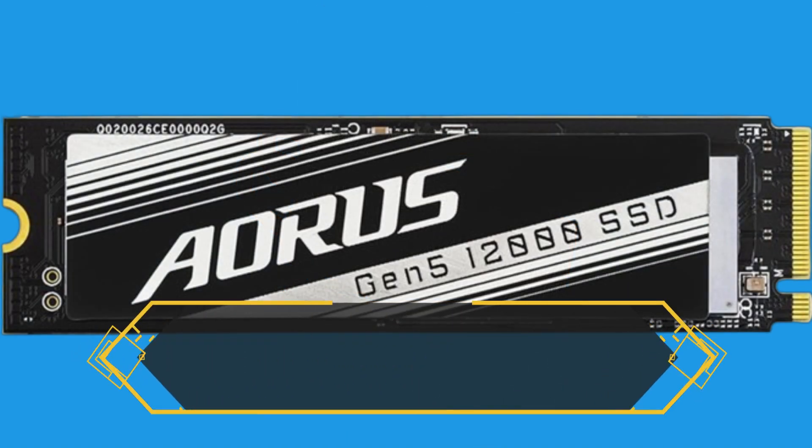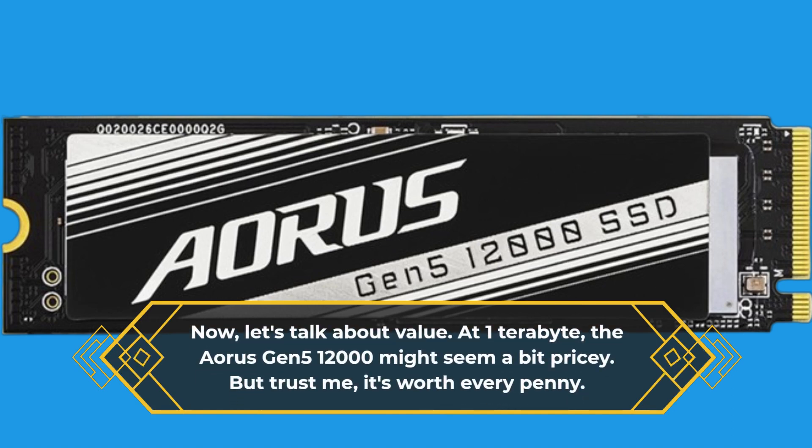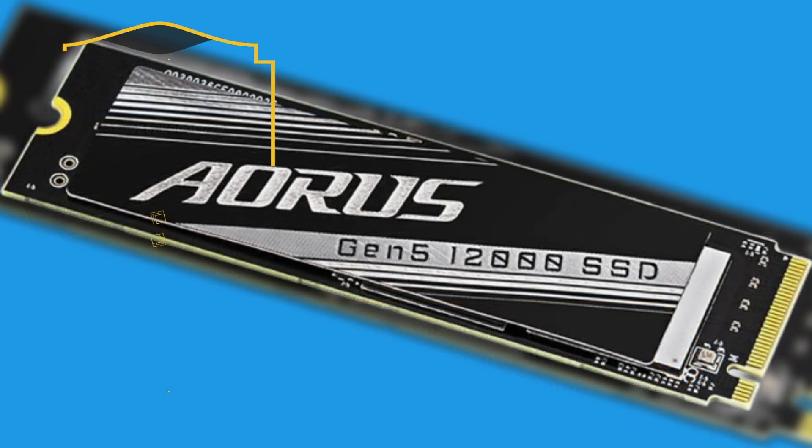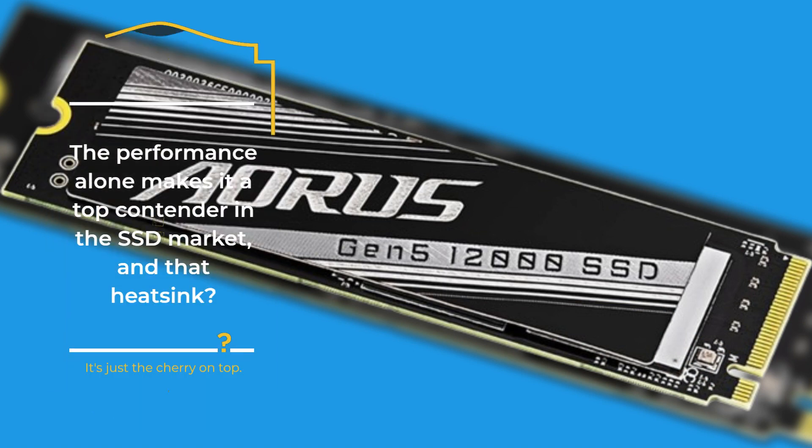Now, let's talk about value. At 1TB, the Aorus Gen 5-12000 might seem a bit pricey. But trust me, it's worth every penny. The performance alone makes it a top contender in the SSD market, and that heatsink? It's just the cherry on top.